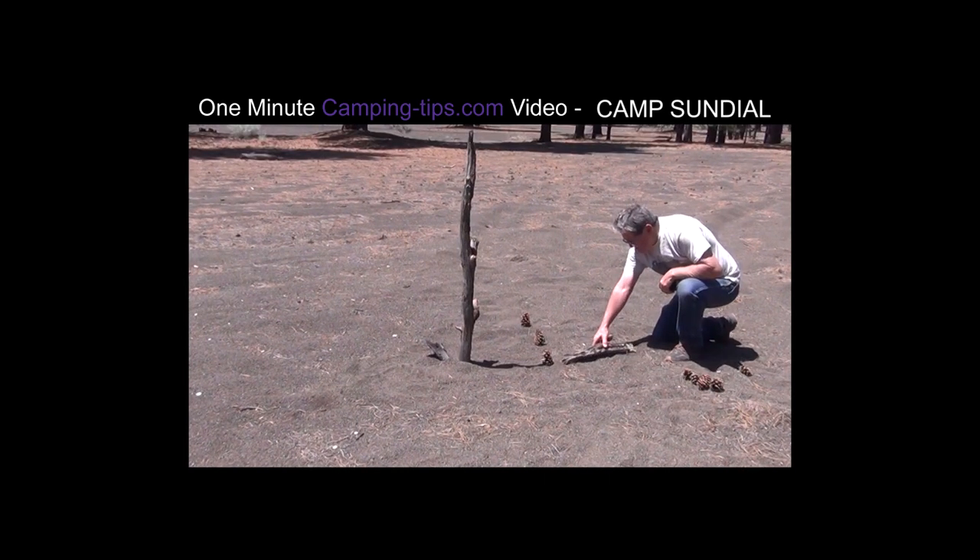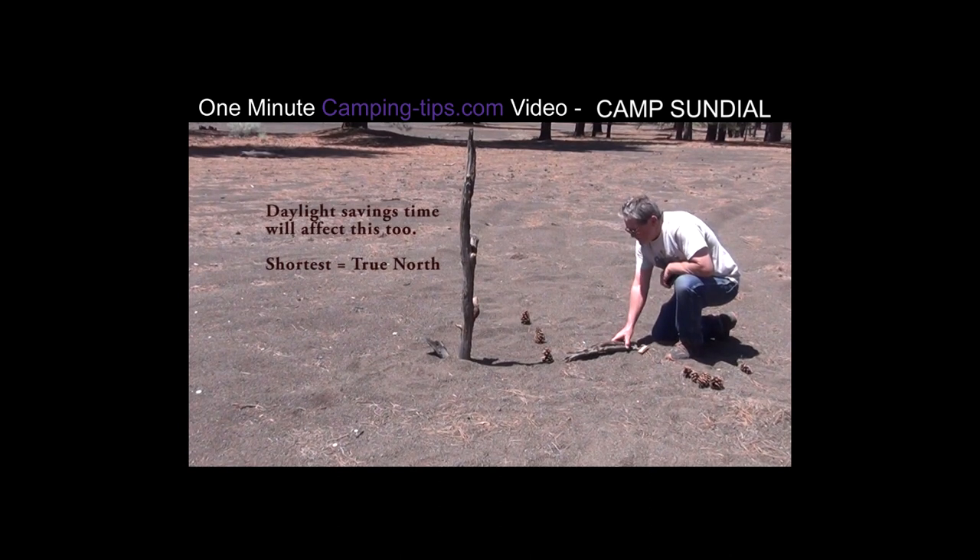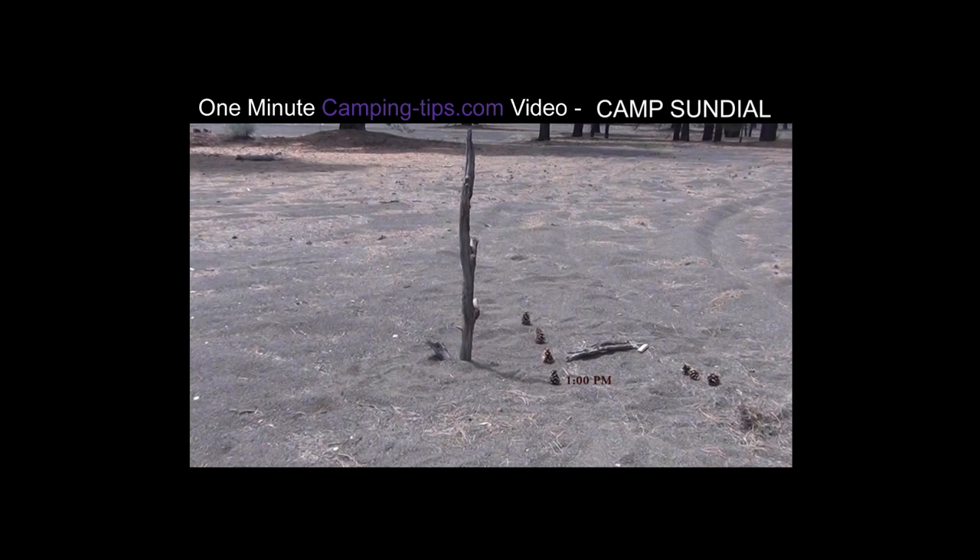Now when we get to noon, we have a very special situation: around noon you're going to have the shortest shadow, and that marks true north. This will point to the North Star at night, by the way.